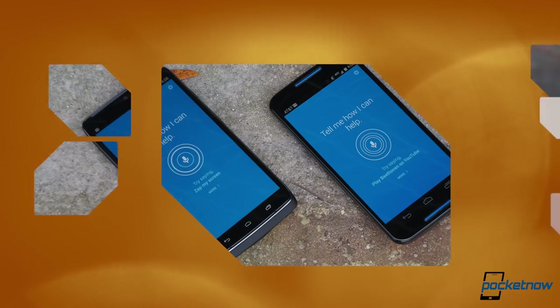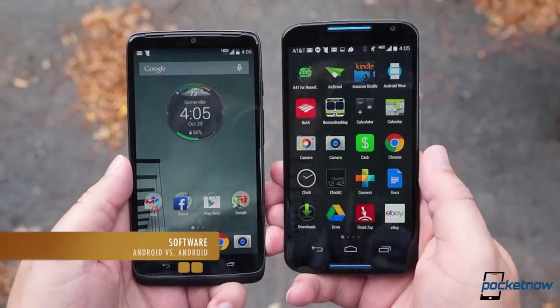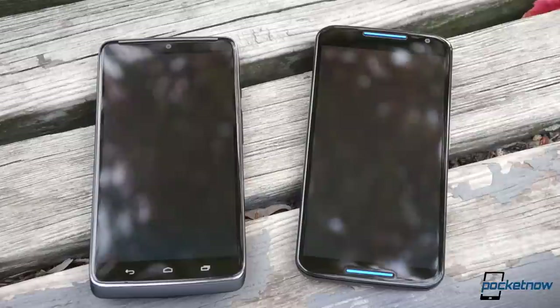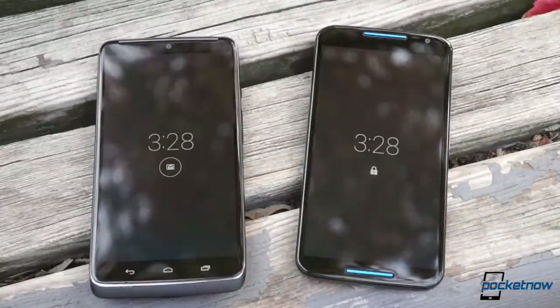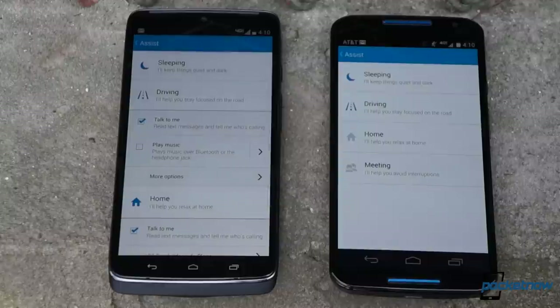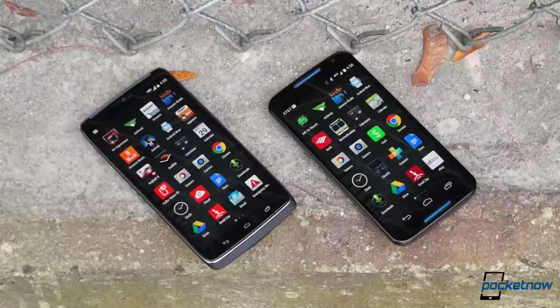There's less to talk about on the software side, at least in terms of differences, because for the second year in a row, Motorola has baked the very best of the Moto X into the new Droid. On each one, you can reach for the phone to trigger the Moto display, preview notifications without unlocking, send and receive text messages via dictation, and interact with the software without ever touching it. Hello, Moto.